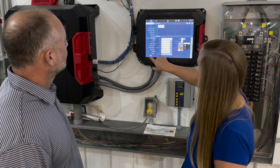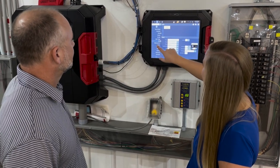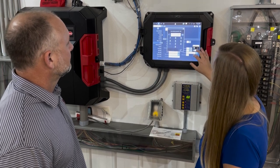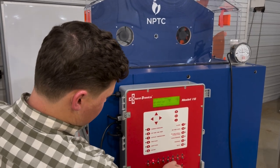We have a lot of savvy growers that are early adopters of technology. Approximately 80% or more of the houses across the U.S. have environmental controllers, so that takes all the data in and we're able to make decisions on that data. We've got a variety of tools that we use to take data so that we can make decisions.